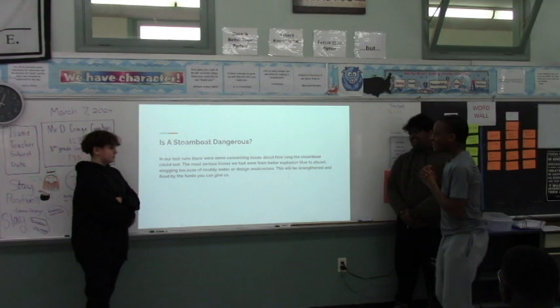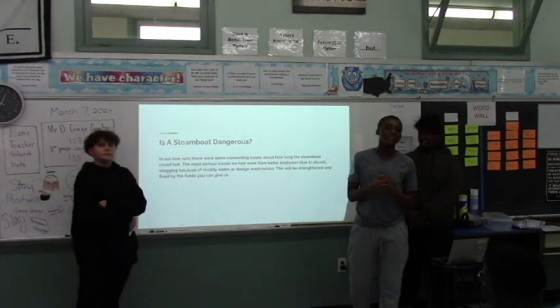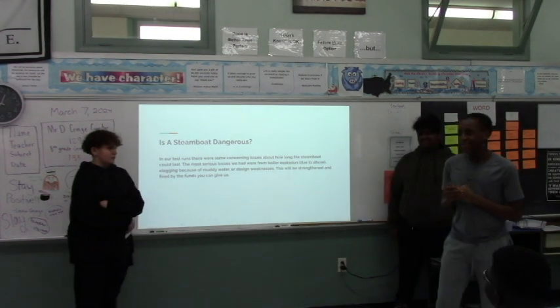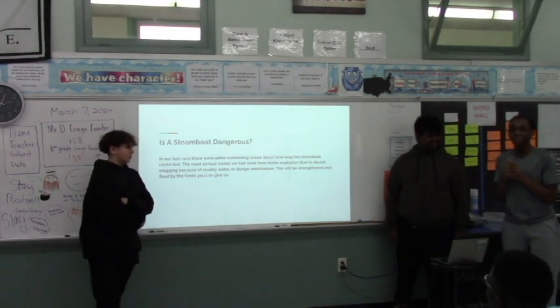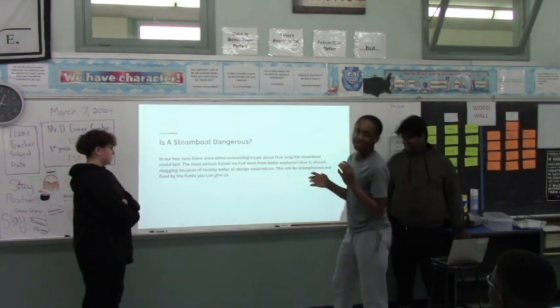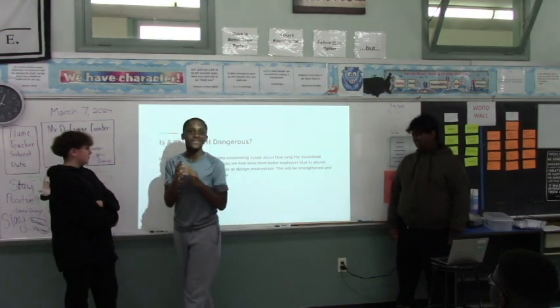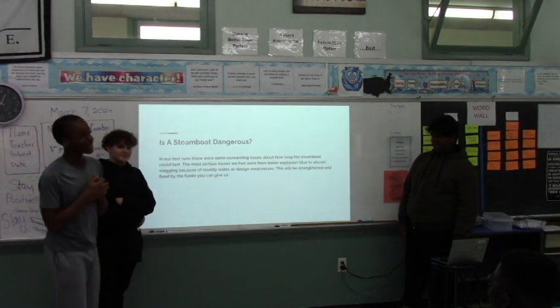You might also be asking, is it dangerous? Is it safe? While we were testing it, there were some concerning issues, like it was getting clogged by muddy water. There were boiler explosions because we were using it a lot, and also some of our designs weren't the best. So there were a few weaknesses that we didn't see — those were the issues. But with your money, we can fix that.